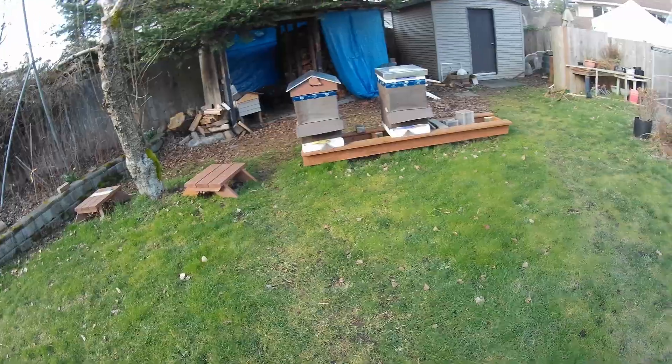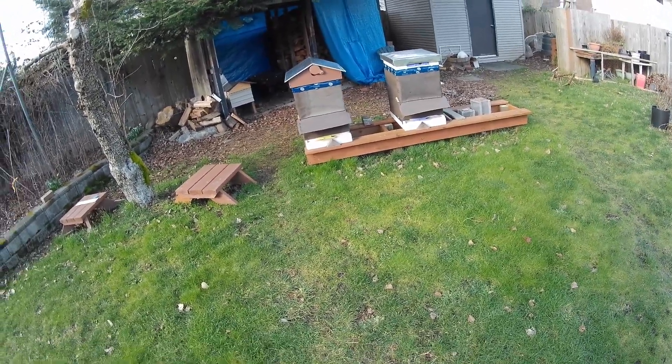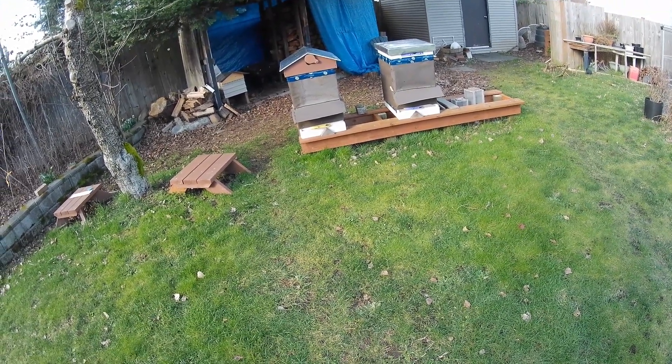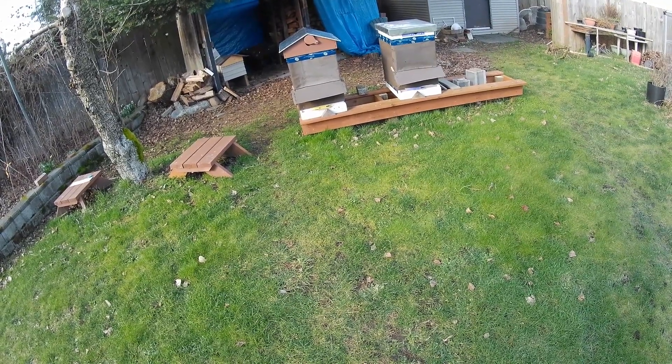Good afternoon, all you beekeepers out there. It is February 26, 2021, and this is Gary back from G&H Honeybees. It's about 10 degrees Celsius for the first time in a while, which is about 50 Fahrenheit.